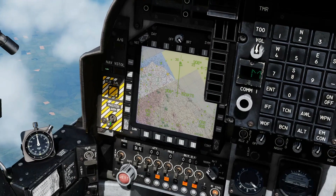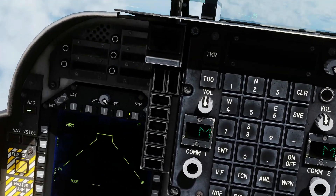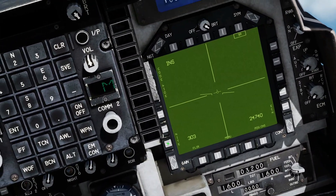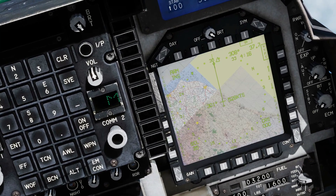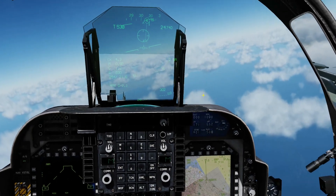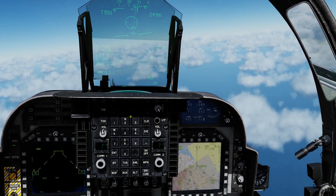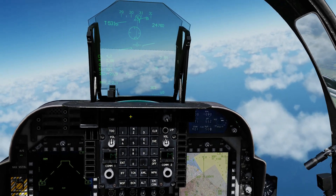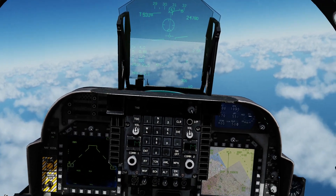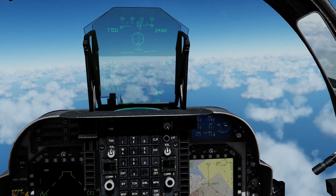Master arm on, air-to-ground on — it's got a stores page in here. Sidearm selected. Let's get the HSD up so I know where the target is. Target is 37 miles away — I've put a waypoint on it to make it simple. We can see it's spiking us. I'll head towards the waypoint. We're not going to get a lock tone obviously — we can only get a lock tone within 10 miles.